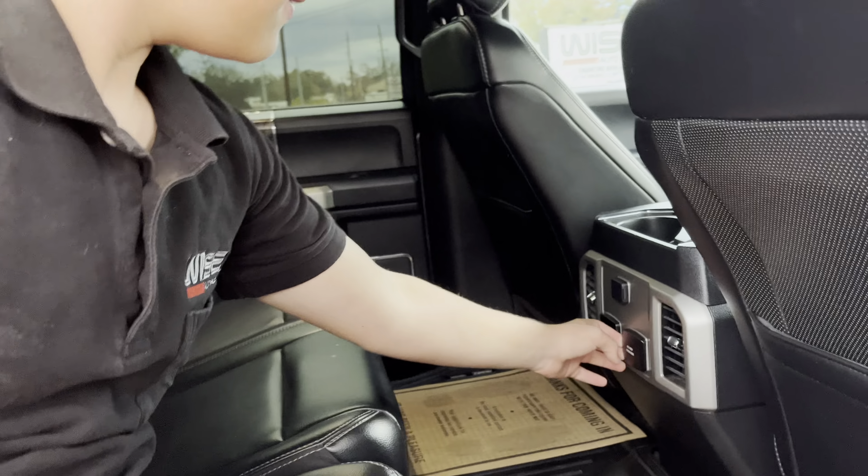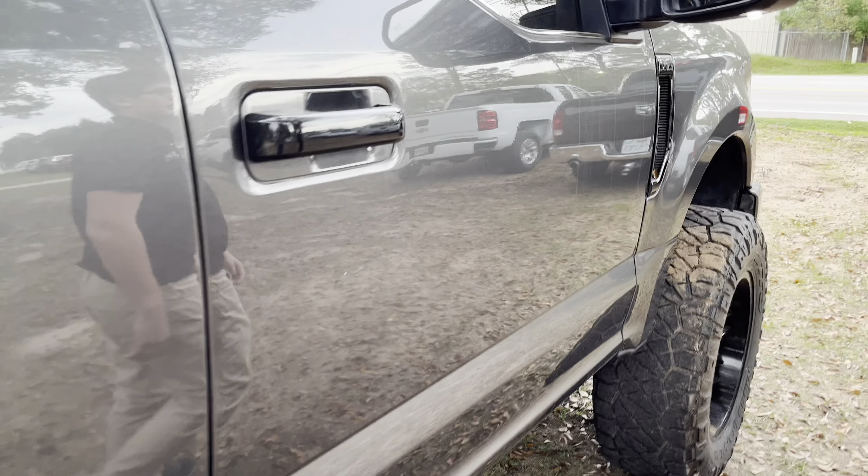There's also a 12 volt socket, a huge amount of foot pockets, and just watch the power deployable sidestep go up. All right, let's check out the front.